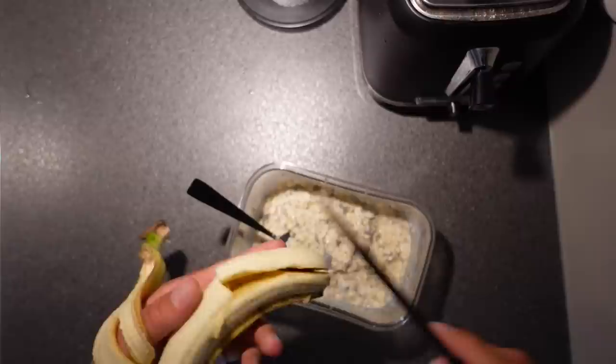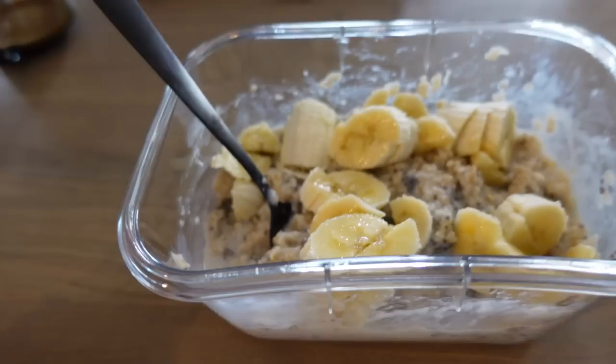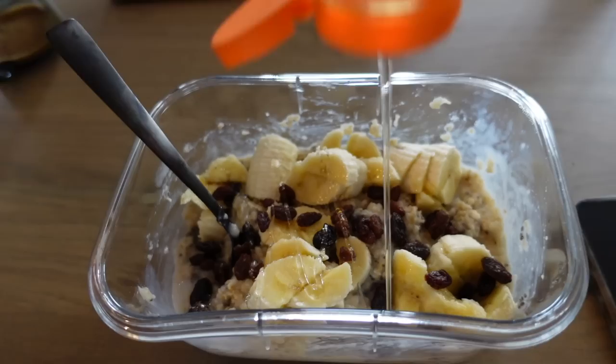And I really like to have some banana in my oatmeal. And I like to finish it off with some raisins and some honey. Now the breakfast is served.